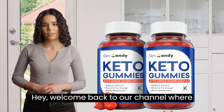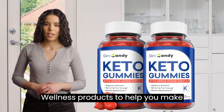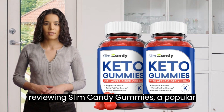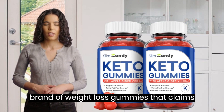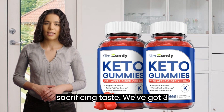Hey, welcome back to our channel, where we explore the latest health and wellness products to help you make informed decisions. Today, we'll be reviewing Slim Candy Gummies, a popular brand of weight loss gummies that claims to help you achieve your goals without sacrificing taste.